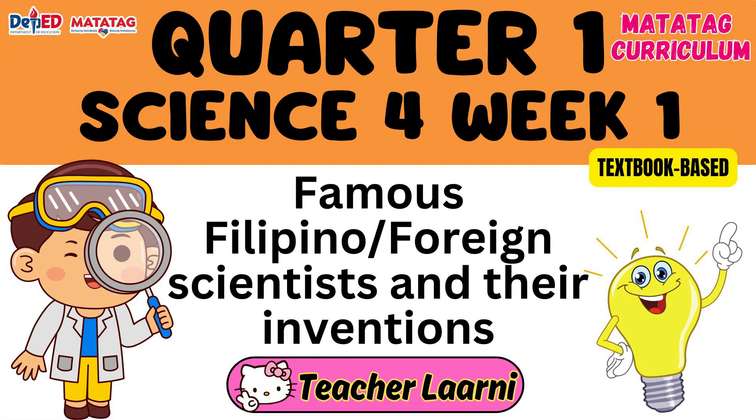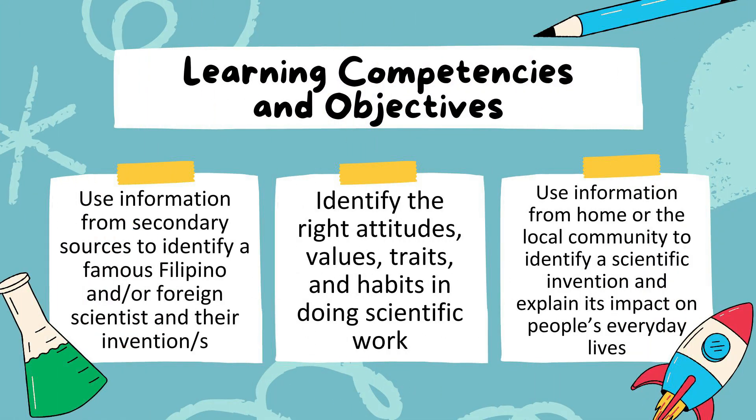Good morning, kids. Our lesson for today is about famous Filipino and foreign scientists and their inventions. Let us explore the incredible world of inventions and what makes them so important. In this lesson you will: first, use information from secondary sources to identify a famous Filipino and foreign scientist and their inventions; second, identify the right attitudes, values, traits, and habits in doing scientific work; and third, use information from home or the local community to identify a scientific invention and explain its impact on people's everyday lives.